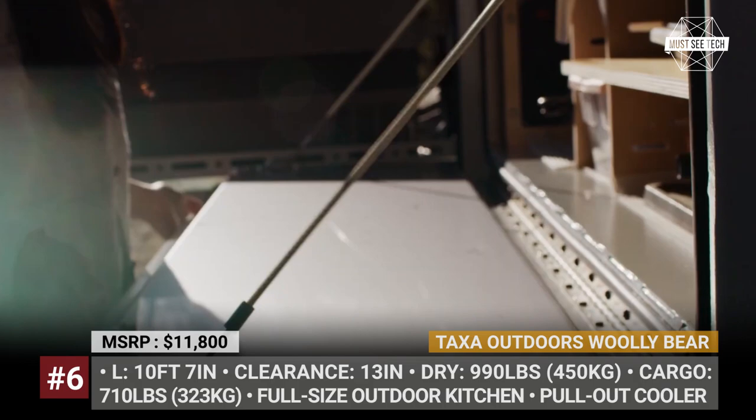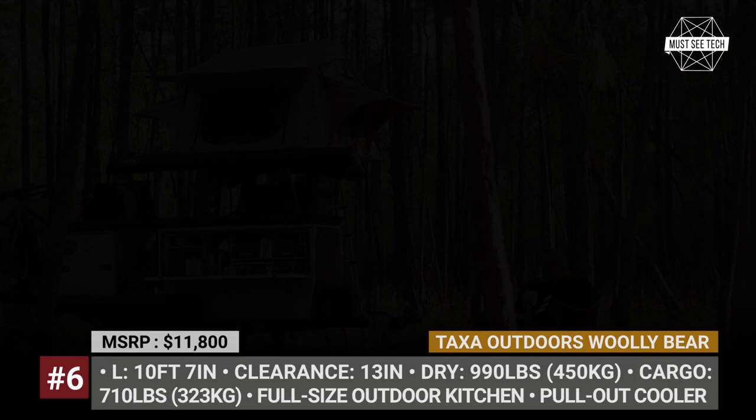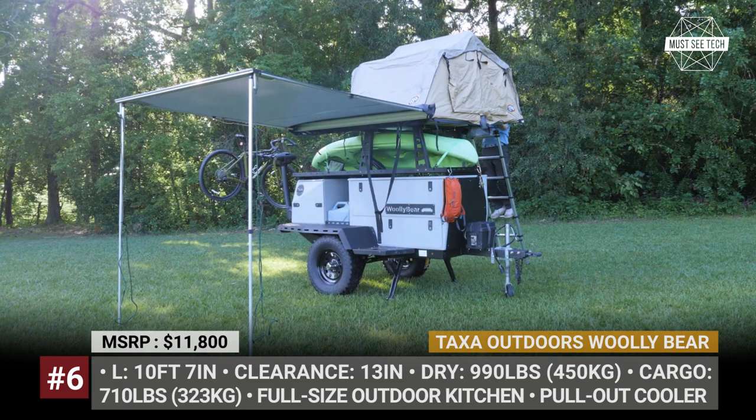Options include a 6-foot awning, a propane package, and fuel load bars. The Wooly Bear also boasts an off-road-ready construction, getting a torsion axle suspension, 15-inch steel wheels with all-terrain tires, and 13 inches of ground clearance.